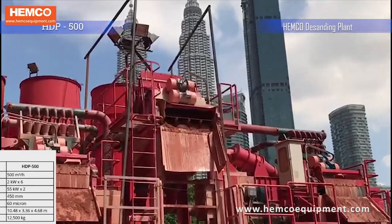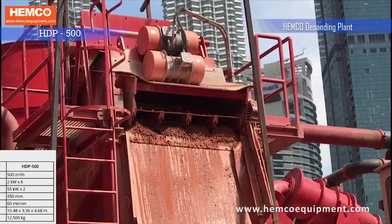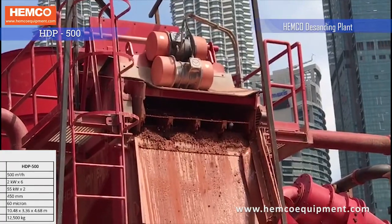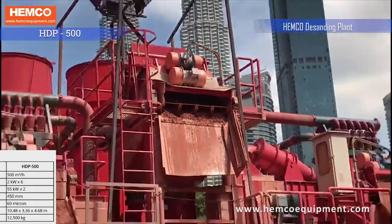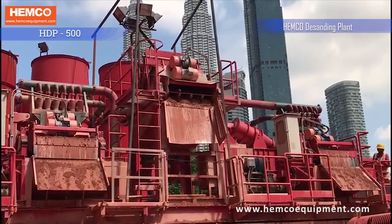HDP 500 is used for trench cutter-based diaphragm wall works. It comprises a combination of one pre-screening unit and two sets of HDP 250.